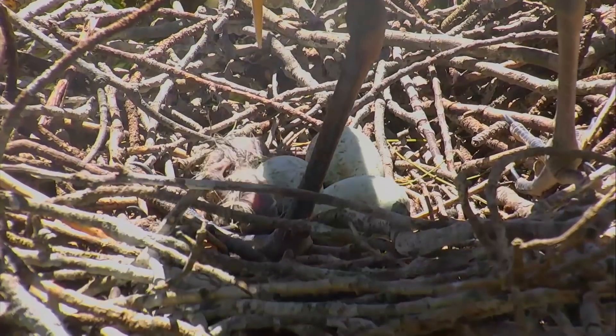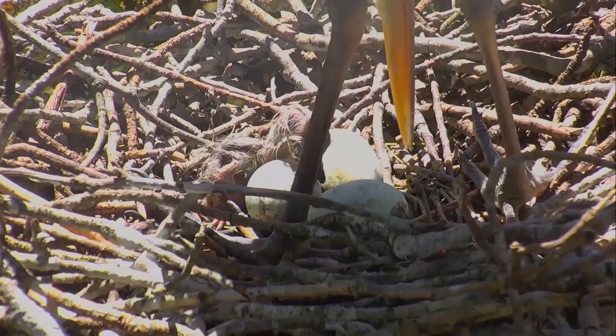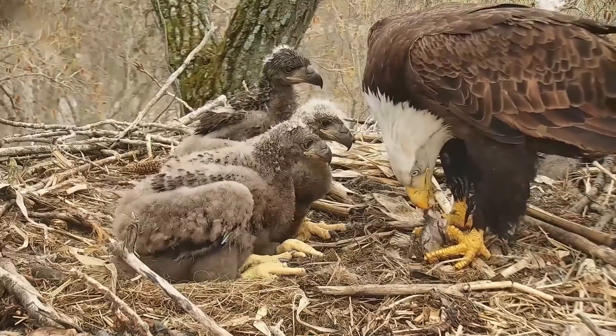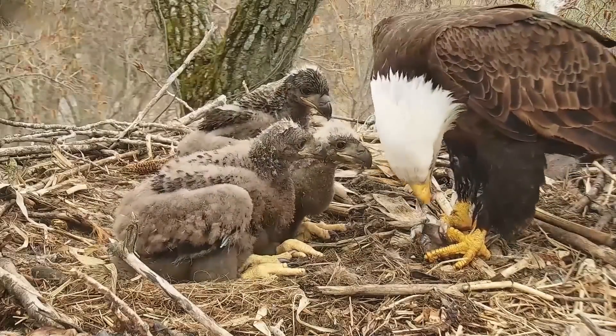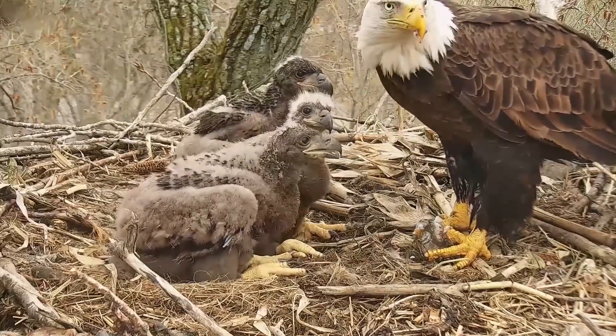Other species, like blue herons and many raptors, start to incubate their eggs as soon as they are laid, which means eggs hatch at different times. This gives older chicks a competitive advantage over their nest mates, creating a true sibling rivalry.